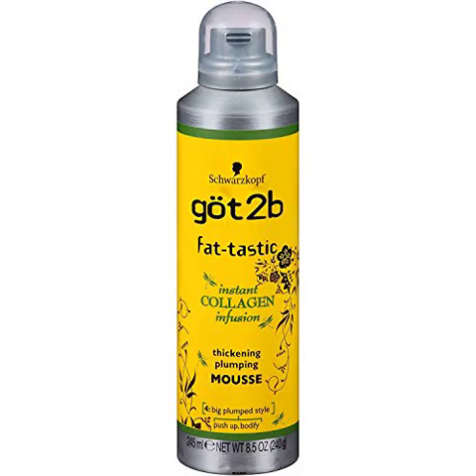Schwarzkopf Got 2B Fat-Tastic Hair Care Thickening Plumping Mousse — the best product for volume. Tried hundreds but this one is by far the best for my fine hair. Now I don't even travel without it. If I don't put it on, it feels like I have only half of my hair.